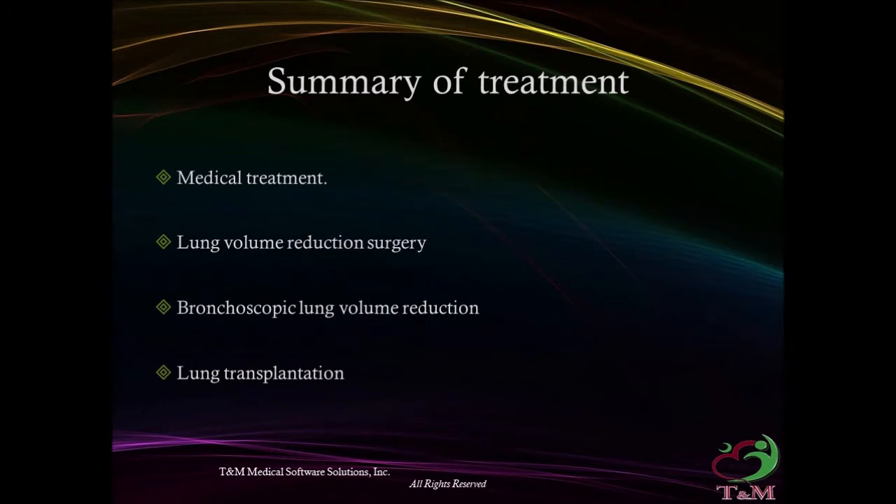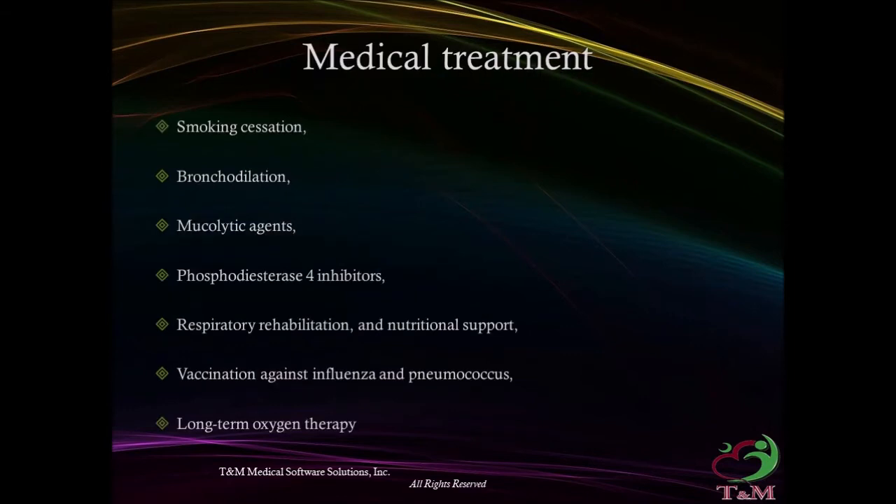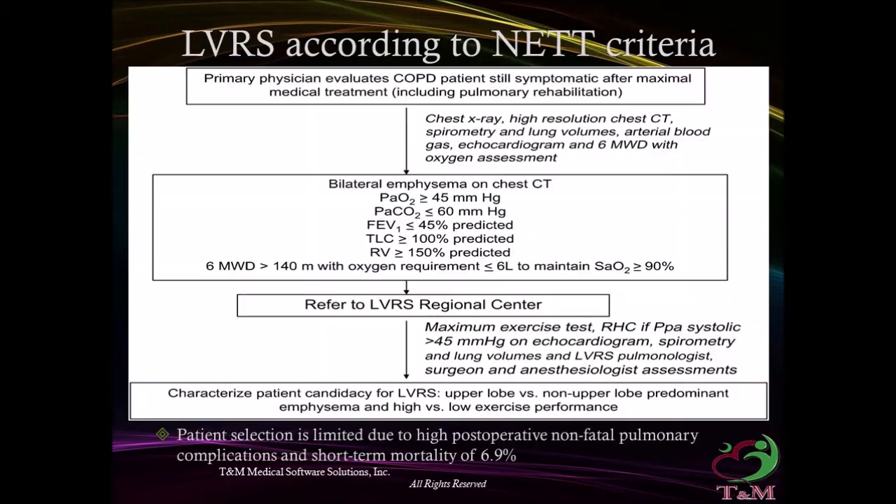Summary of treatments: Medical Treatment, Lung Volume Reduction Surgery, Bronchoscopic Lung Volume Reduction, and Lung Transplantation. Medical treatment includes smoking cessation, bronchodilators, mucolytics, phosphodiesterase-4 inhibitors, respiratory rehabilitation, nutritional support, vaccination, and long-term oxygen therapy.